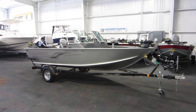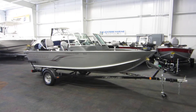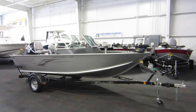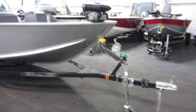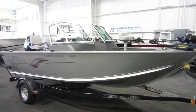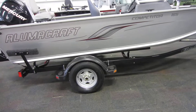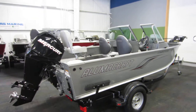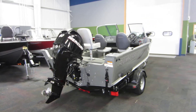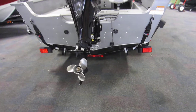This is a 2013 Alumacraft Competitor 165. It's on an easy loader bunk trailer with a swivel jack, 13-inch wheels with composite fenders and side centering bunks. It's powered by a 60 horsepower Mercury 4-stroke EFI outboard with only 43 engine hours. It's got a stainless prop and tie-down straps.